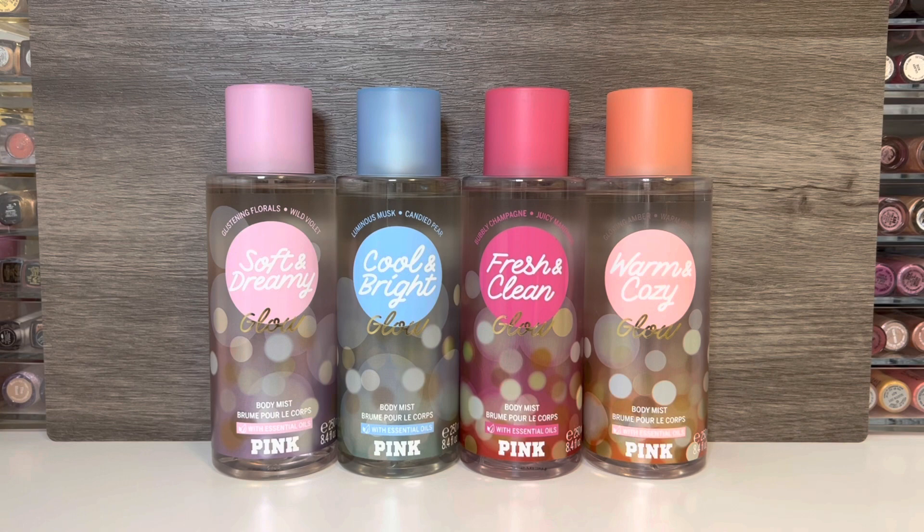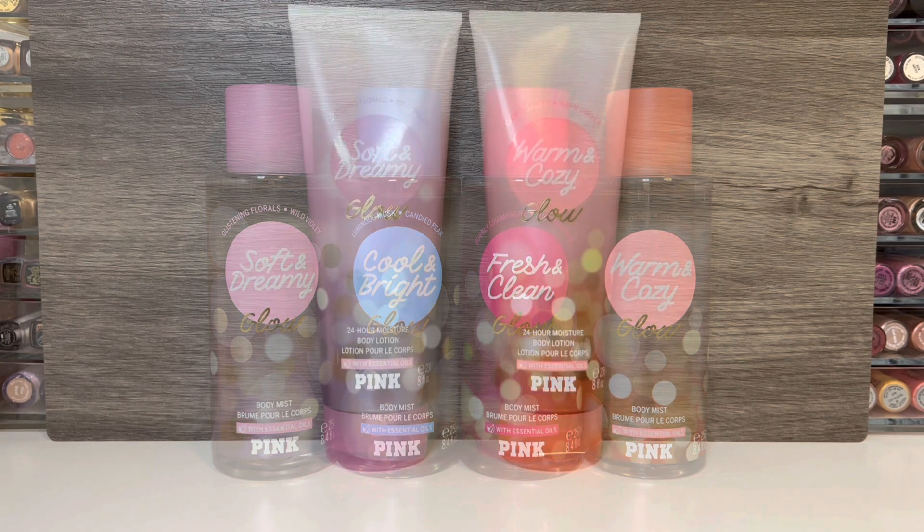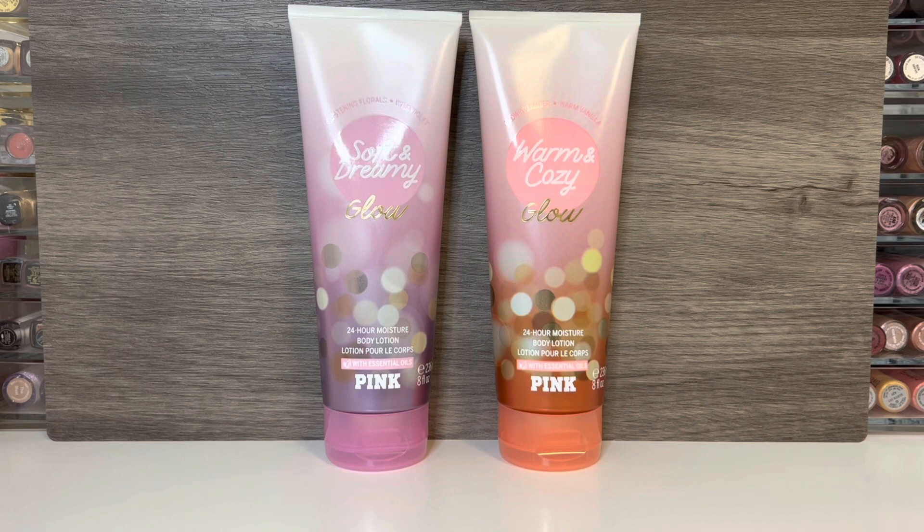I'm happy to finally be able to review the second holiday collection from Victoria's Secret Pink. I previously reviewed the We Heart Holiday Collection, and I'll link that in the description box if you want to check that out. This video will focus on the Pink Holiday Flankers Collection, and I picked up all four of the fragrance mists and a couple of the body lotions. Some of the pieces have started to pop up in stores, but they do have the whole collection online now.